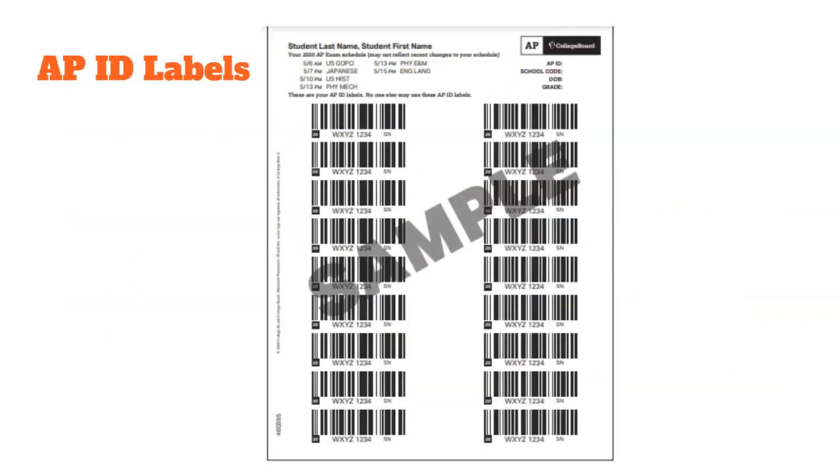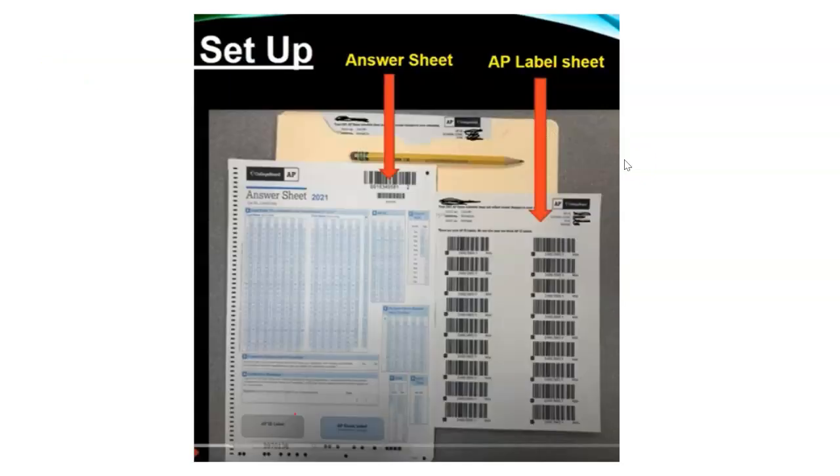Here is what an APID label looks like. Each student will have an APID with their last name, first name, and a set number of ID labels that they will need to affix to their answer sheet. Here is what an AP answer sheet looks like — there is a gray box on the left where you need to affix one of these APID label stickers. There is also an AP exam label that comes directly from their testing booklet that they need to affix there. We'll find out more about that at the huddle.